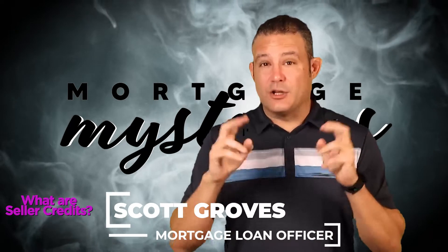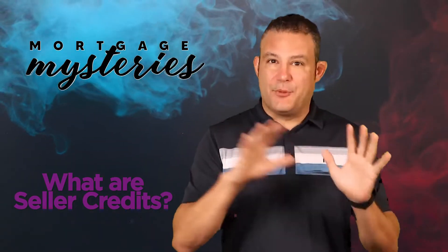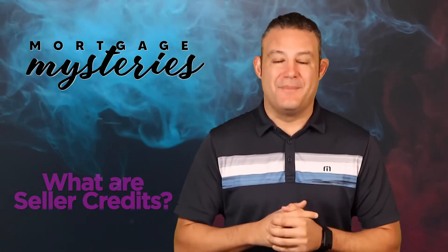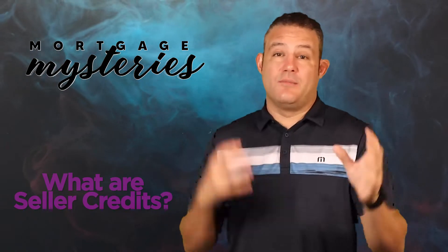Scott Groves here with another Mortgage Mystery. What is seller credits in a real estate transaction? This is a really interesting question we had asked of us on Facebook, and it's simple and complicated all at the same time. A seller credit is simply an amount of money that the seller is giving the buyer in a real estate transaction. Really that simple.